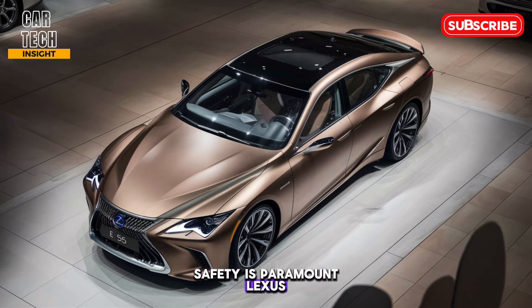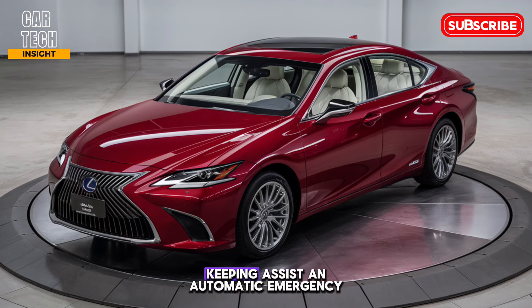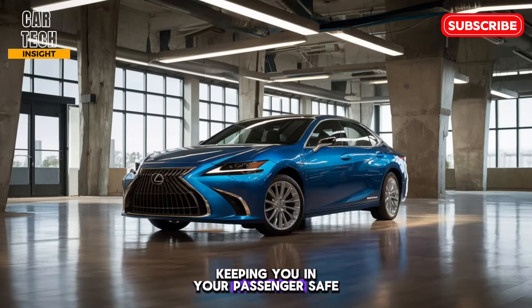Safety is paramount and Lexus doesn't disappoint. The ES 350 comes loaded with advanced driver assistance features like adaptive cruise control, lane keeping assist, and automatic emergency braking. These features give you peace of mind on the road, keeping you and your passengers safe.